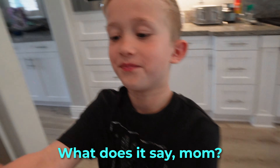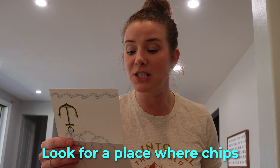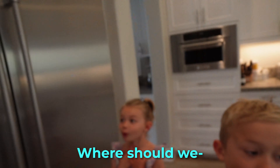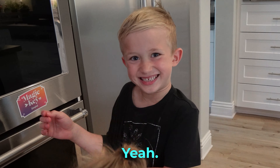What does it say, Mom? Where can you find something sweet, salty, or savory to nibble on? Look for a place where chips and candy are sold, and don't forget to choose your favorite. Where does that mean? I know it's candy! I think it means we're supposed to go to the store to buy something. Yeah, 7-Eleven!